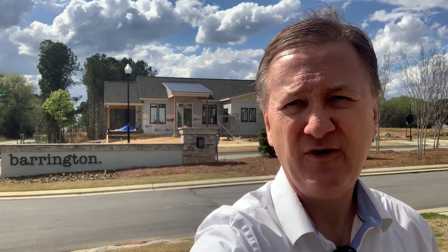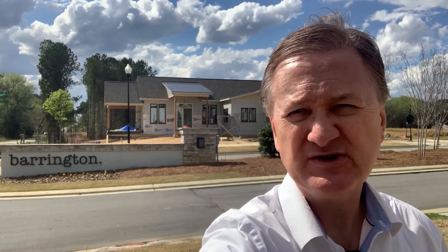Over in Zebulon, just about two minutes north of downtown Zebulon, right along the US 264/64 interchange area, is the Barrington community. This is phenomenal — a brand-new community that's just undertaken construction within the last year to year-and-a-half. There's tons of new construction upcoming. I'm going to take you guys through and show you a little bit about what's going on, what's already been constructed, and what's planned for the community. Let's go check it out.